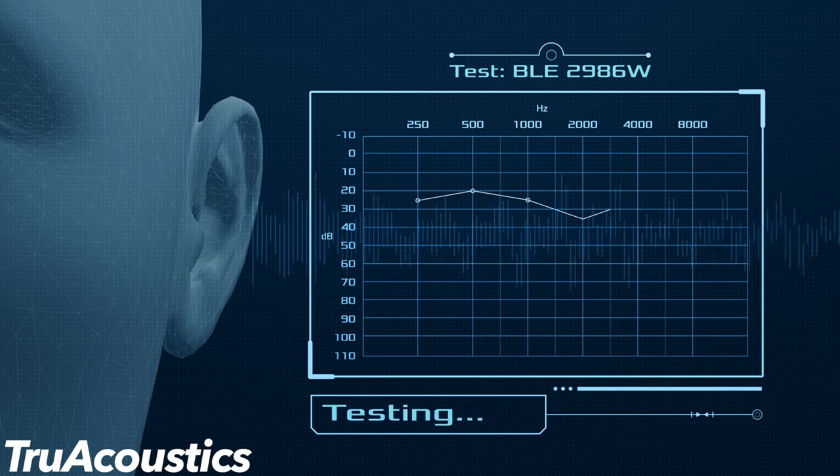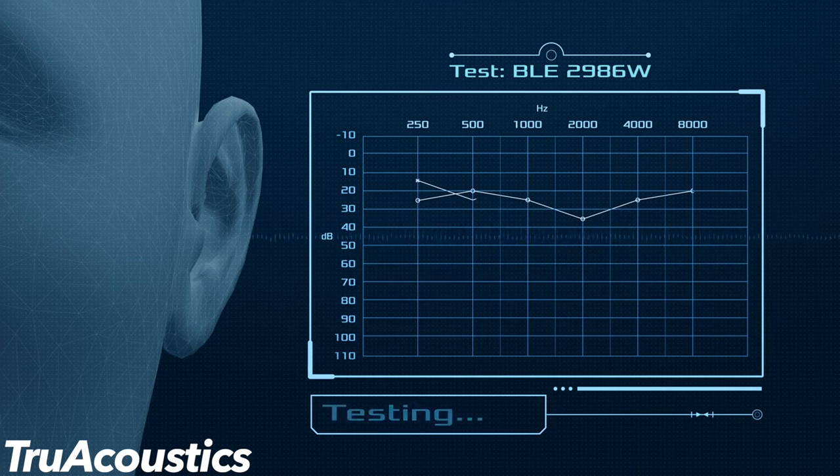Widex True Acoustics combines ear mold acoustics and the characteristics of an individual's ear canal to provide customized sound quality that's more accurate and natural. The hearing aid's volume settings are optimized during the initial fitting so the sound quality is customized for both inexperienced and experienced users.